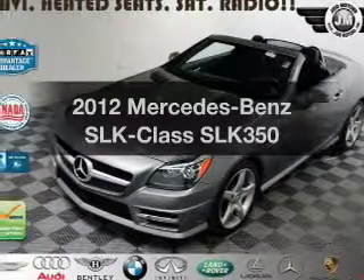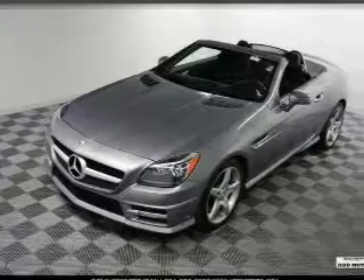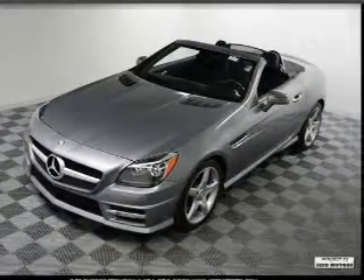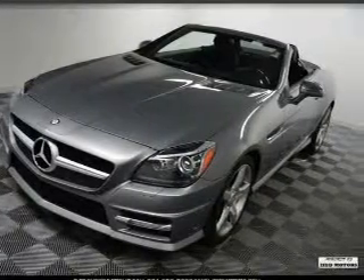Introducing the 2012 Mercedes-Benz SLK Class. This is the set of wheels you've been looking for, with a reliable six-cylinder engine. The powertrain includes rear-wheel drive that responds smoothly to its automatic transmission.